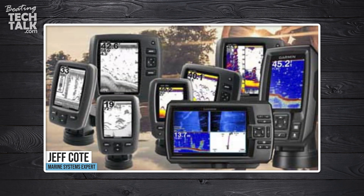Hi everyone, welcome to another session of VotingTechTalk.com. Happy you're here, thanks for joining us. Let's geek out. We're going to be talking about navigation. Lars asks: Jeff, I've seen some manufacturers label their sounders as forward scanning, side view, or down view. What do you recommend?